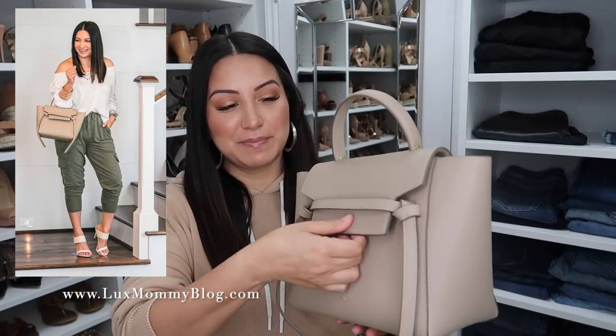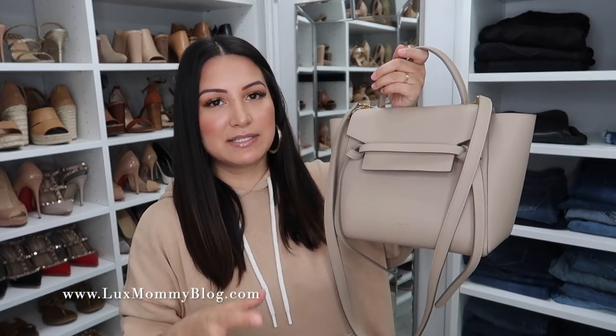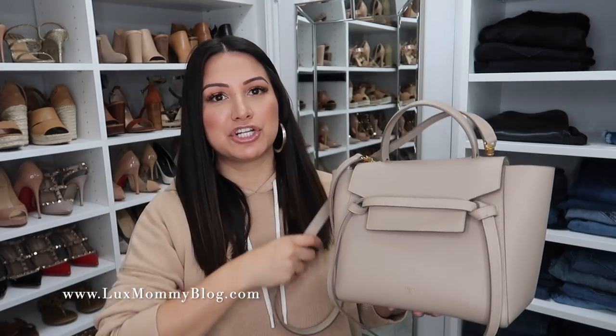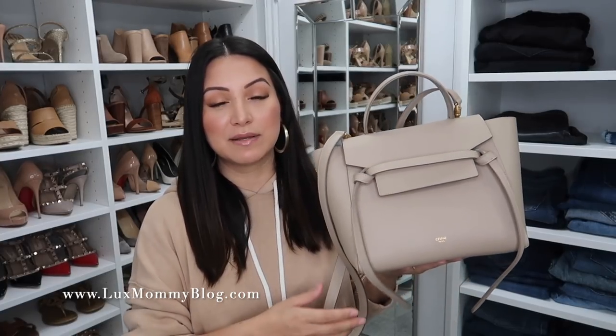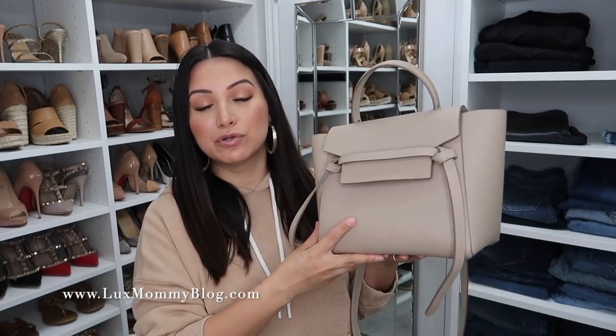Next up is my Celine bag — this is the belt bag in the micro size. I love this bag. You do have the top handle, and I do wear it as a top handle a lot, but it also comes with a longer crossbody slash shoulder bag strap, which is how I primarily wear this bag. This bag is such a timeless, simplistic, chic bag. If you're looking for something elegant and chic and luxury but minus all the flash and logos, this is such a beautiful option. I particularly love this color — you guys know I gravitate towards nudes, but it does come in a ton of other colors. Even though it's called the micro, their sizing is very off — it fits your wallet, keys, phone, makeup bag, everything you could need.